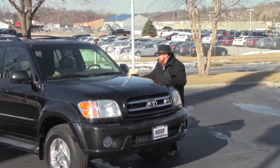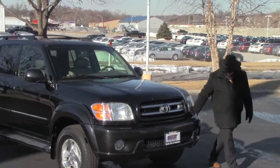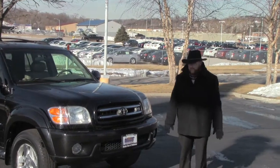Brian Kelly here from the Honda Giant, here to show you this 2001 Toyota Sequoia. Just came in on trade, just getting broken in — it has 200,000 miles.